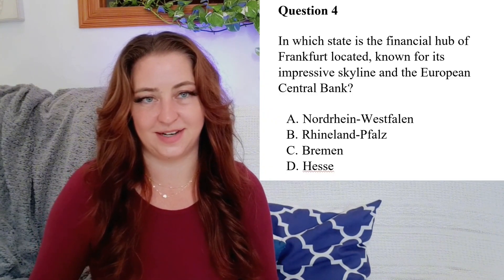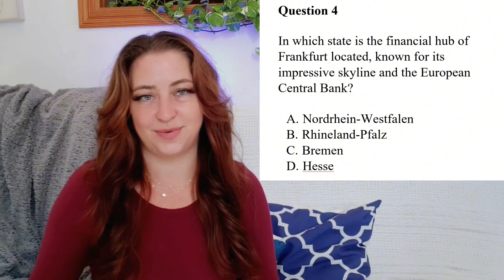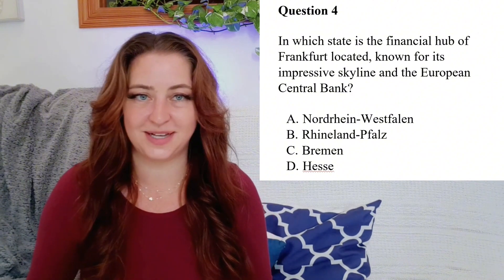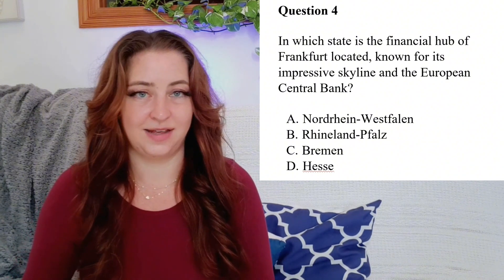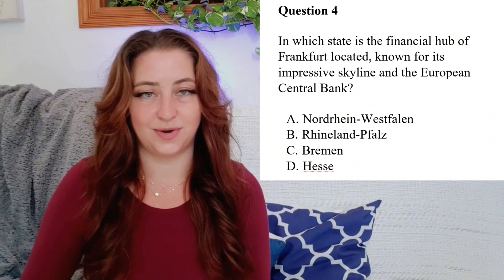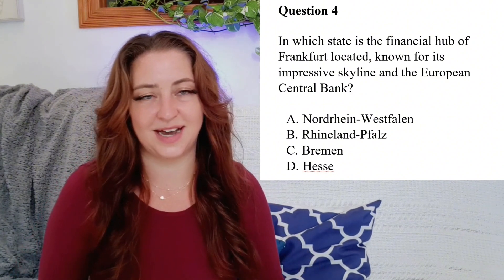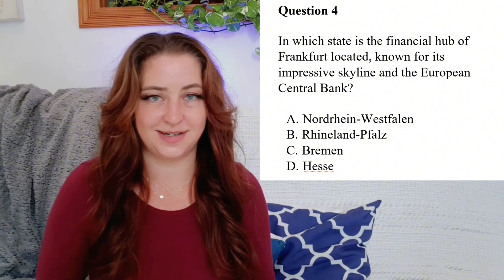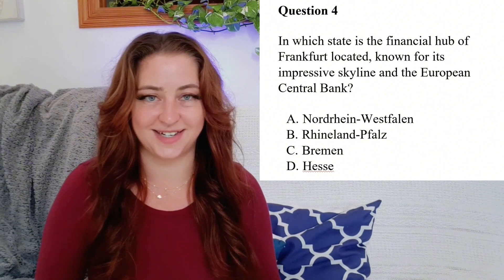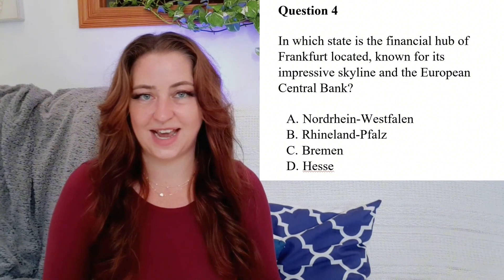Question 4: In which state is the financial hub of Frankfurt located, known for its impressive skyline and the European Central Bank? Is it A. Nordrhein-Westfalen? B. Rheinland-Pfalz? C. Bremen? Or D. Hesse? The answer is D. Hesse.